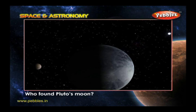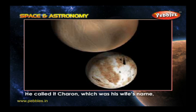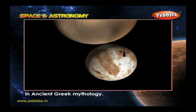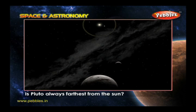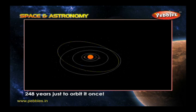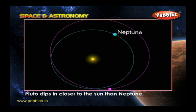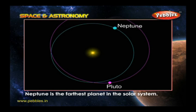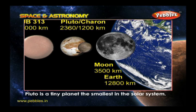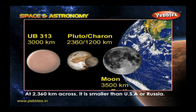Who found Pluto's moon? An American called Jim Christie discovered Pluto's moon in 1978. He called it Charon, which was his wife's name and also the name of the man who ferried people to the underworld in ancient Greek mythology. Is Pluto always farthest from the Sun? Pluto is so far away from the Sun that it takes 248 years just to orbit it once. But Pluto's orbit is a funny shape — for 20 years of its orbit, Pluto dips in closer to the Sun than Neptune, making Neptune the farthest planet. What is the size of Pluto? Pluto is a tiny planet, the smallest in the solar system, at 2,360 kilometers across — smaller than the USA or Russia.